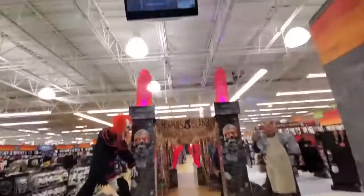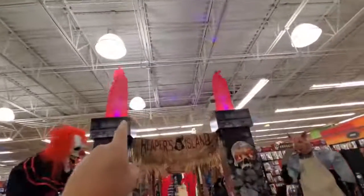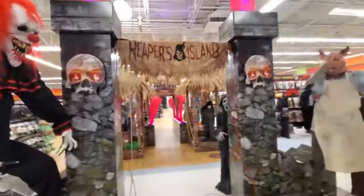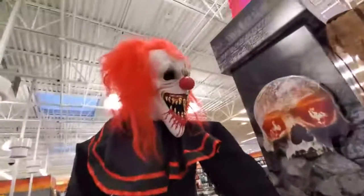Okay guys, here we go. The Reaper's Island. Look at the fire on the top. I didn't notice fire on the top of the other ones in the other stores. That looks totally awesome. I'm so excited to go through here. They got a lot of new stuff. All right let's do Crouchy first.